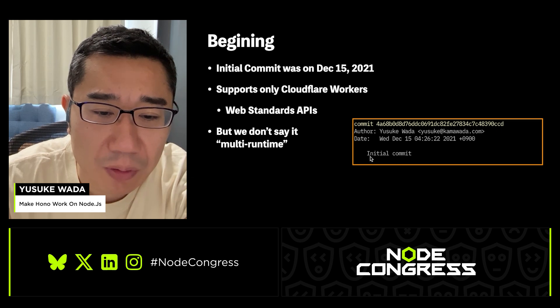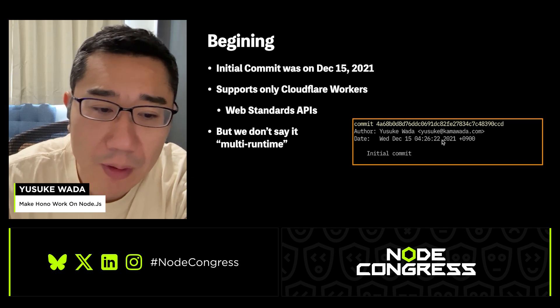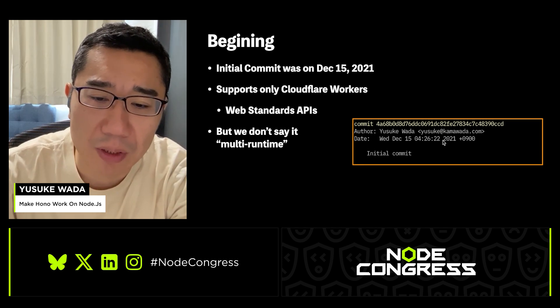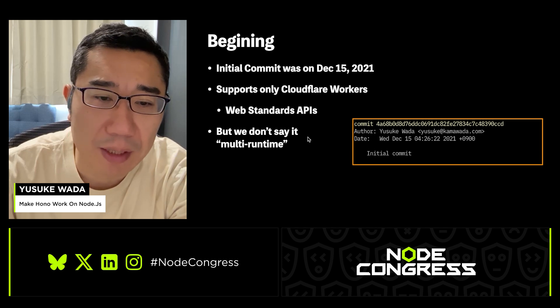The initial commit of HONO was December 15, 2021 — over 3 years ago. At that time, HONO was built with web standard APIs and it was only for Cloudflare Workers, so we couldn't really say it supported multiple runtimes yet.